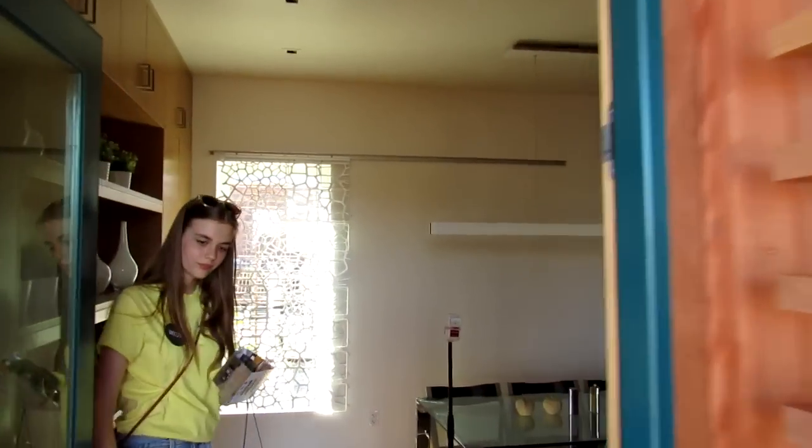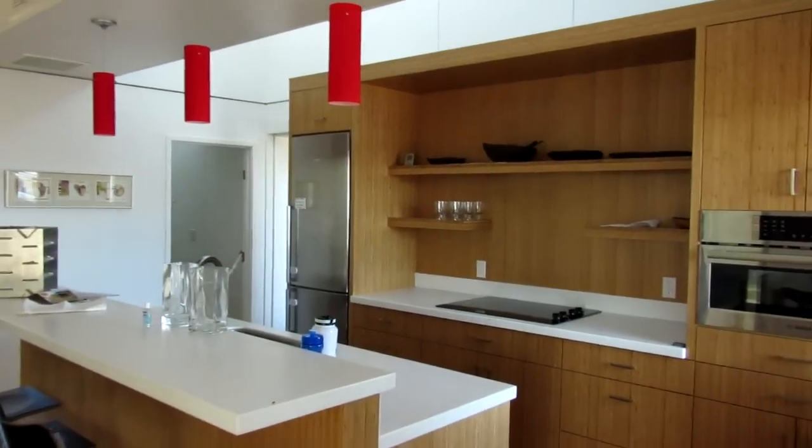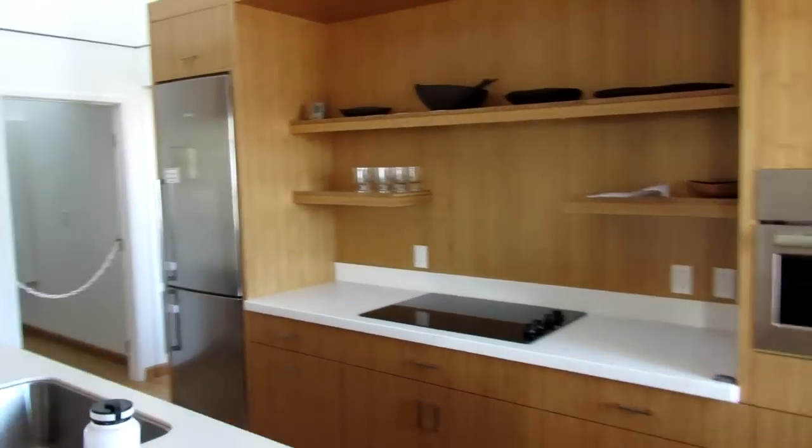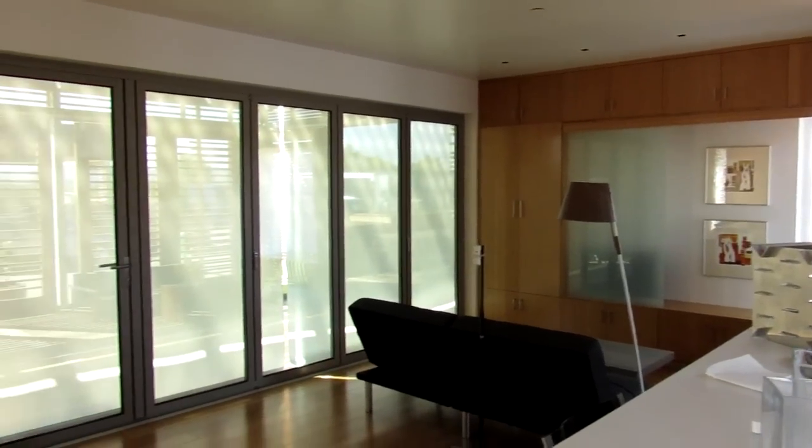I'm going to walk you through here, and as you enter in you can see just how jaw-droppingly awesome this is. I don't say that because of personal bias — I think it's just beautiful what the architects accomplished. Job well done to them. It's one thing to design this on paper, and it's another to see it in real life.